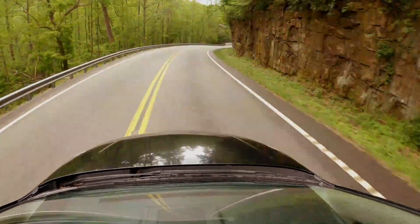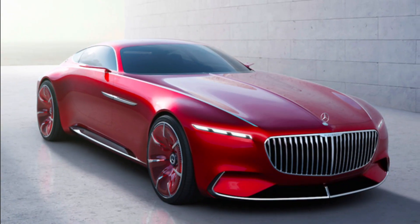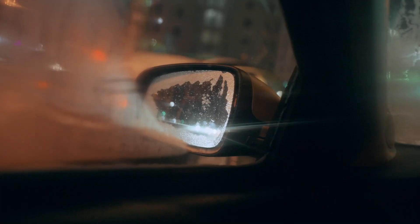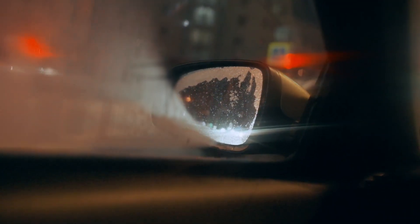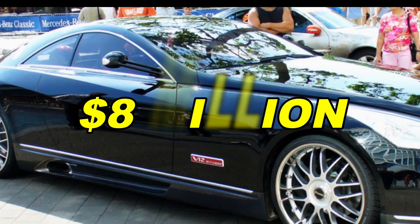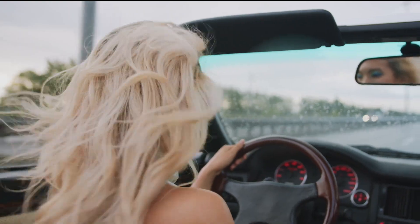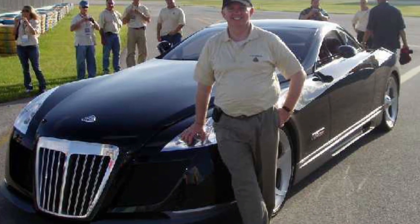But it can reach an astonishing top speed of 351 kilometers per hour, much faster than most concept cars. The Mercedes-Maybach Exelero can go from 0 to 100 kilometers per hour in just 4.4 seconds. Its price tag is jaw-dropping, starting at $8 million, but today it's worth even more — over $10 million. This car is not just a mode of transportation; it's a true masterpiece of engineering and speed.